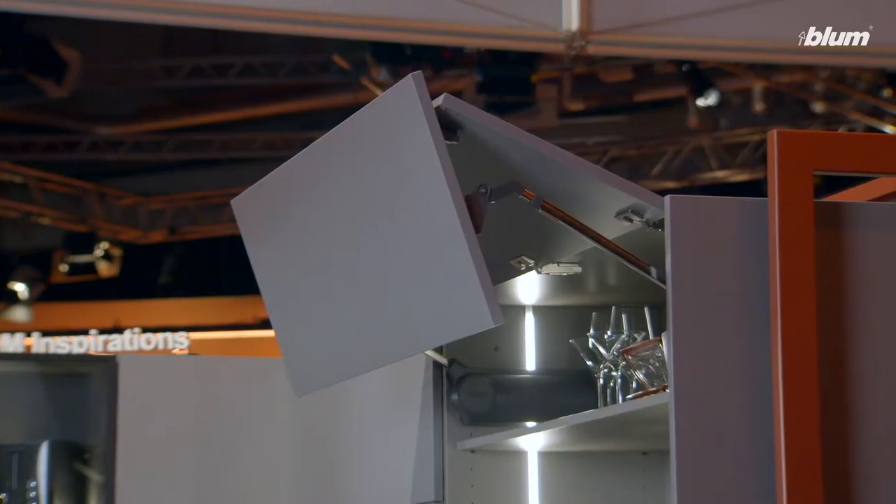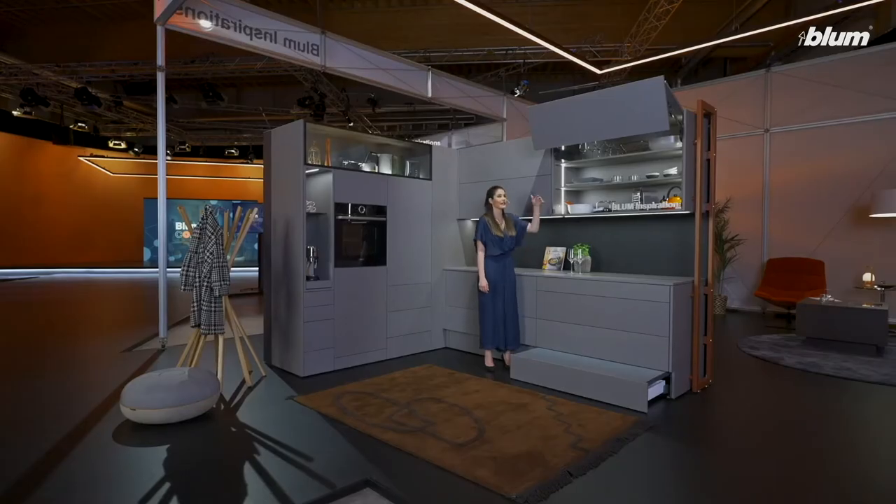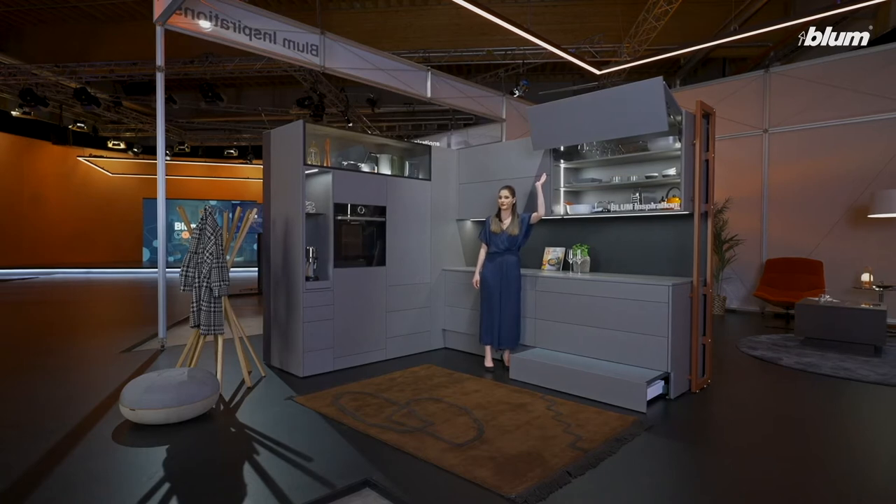Wall cabinets equipped with Aventos lift systems provide easy access. Fronts glide up and are out of the way, and they will stay exactly where you want them to.